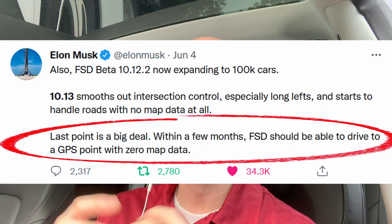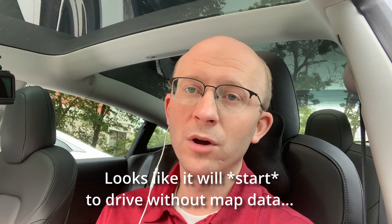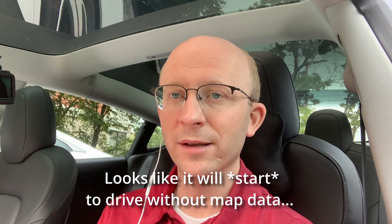I'm in the northwest suburbs at a doctor's office, and I'm going to see how the car can get from the doctor's to my home. I've been a tester since October 24th, 2021, when 10.3 came out. I'm really looking forward to version 11, which is going to combine the highway stack with the city street stack into one. Also with 10.13, Elon Musk just tweeted that it's going to rely exclusively on camera data and no longer rely on GPS data combined. Based on history, versions are coming out maybe once a month now.